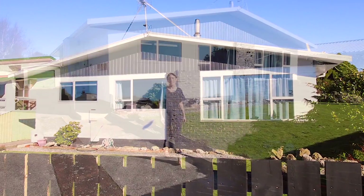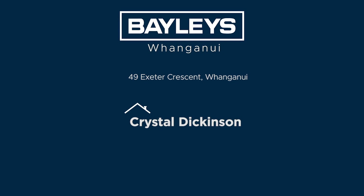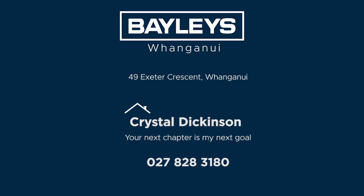So, as you can see, this home is sunny, spacious, modern and ready to move in. 49 Exeter Crescent. Make sure to call today.